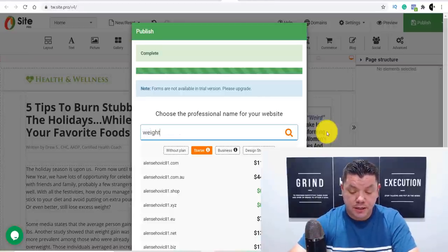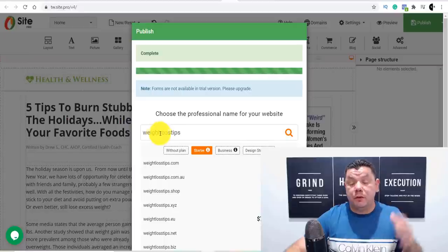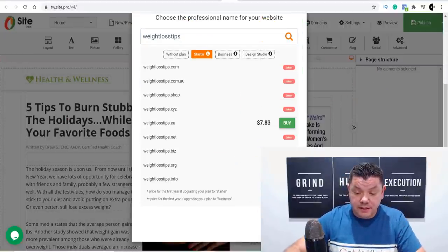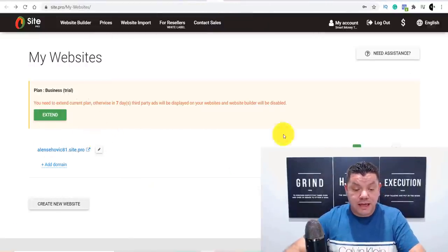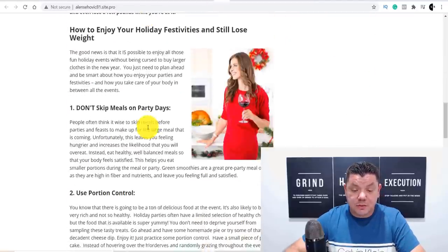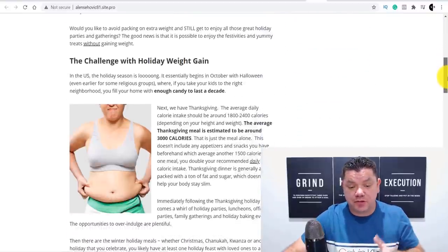Set up your account from the get-go with a niche-relevant name. Once you close that and come back to the main page, your site is now set up. If you click on it, you'll be taken to the page you created. Now — how do we use this to start driving free traffic? There are a number of ways: you could use Quora, Instagram, Twitter, or a whole heap of social media platforms. But I want to show you a trick using Facebook groups so you can provide real value and on the back of that value start to make money online.